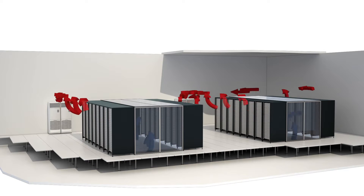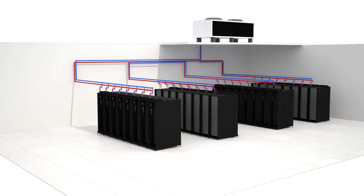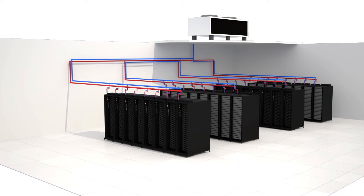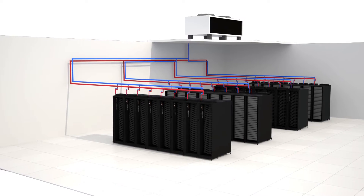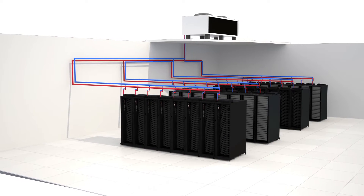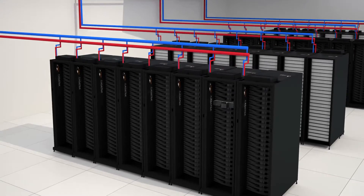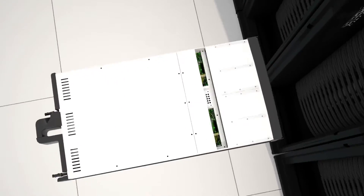Cooling accounts for 50% of annual operating costs in a traditional air-cooled data center like this one. ISAC integrates with Asetek's RACCDU, completely eliminating the need for computer room air conditioners to cool servers inside the data center. The air stays inside the server and recirculates rather than exiting and heating up the data center. In addition, the need for cold aisle containment and raised floors is also eliminated.